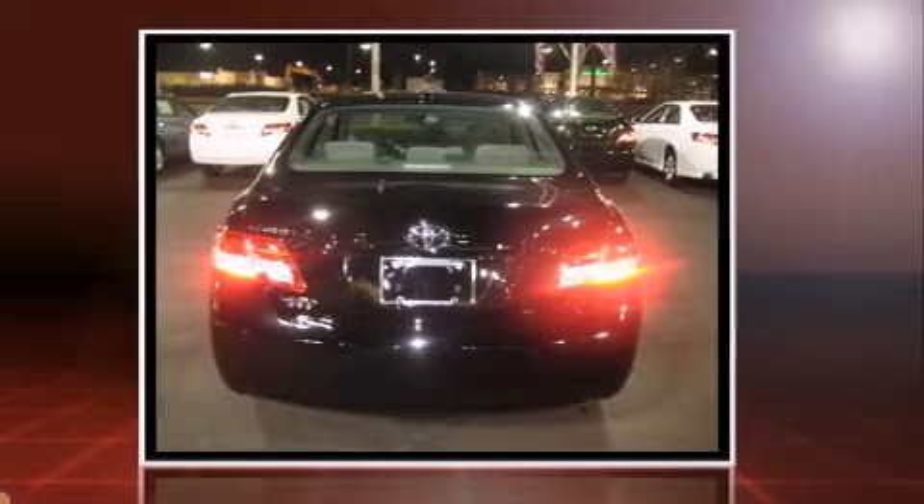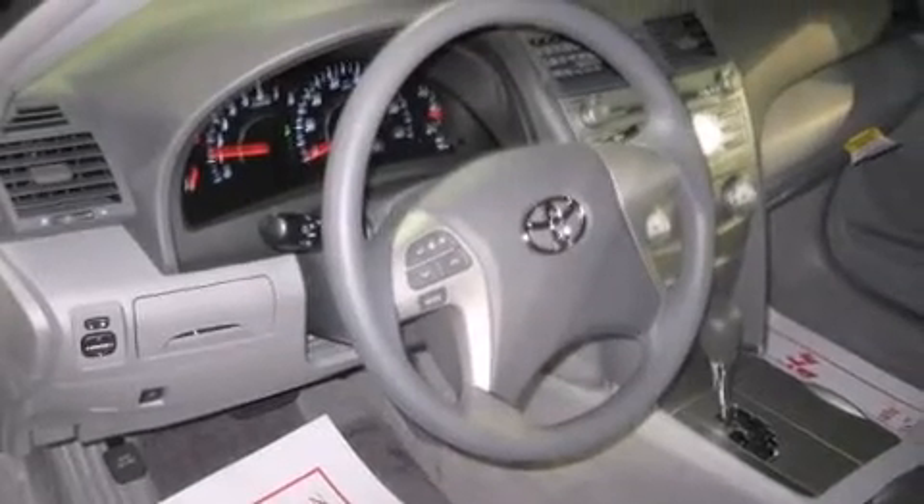Toyota prioritized practicality, efficiency, and style by including one-touch window functionality, an outside temperature display, fully automatic headlights, and much more.